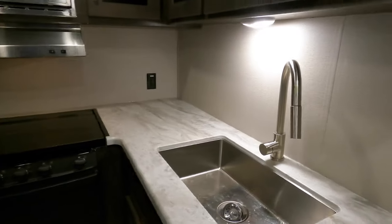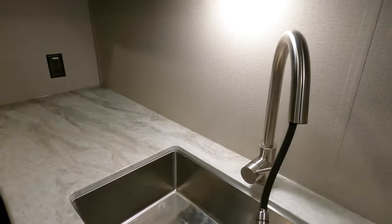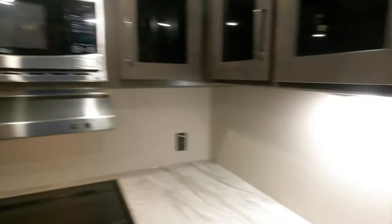Nice big farm sink with a sprayer. A little bigger size oven, and a nice big drawer on the bottom. They even give you a little space to put your toes when you're cooking — just maximizing the space in here.